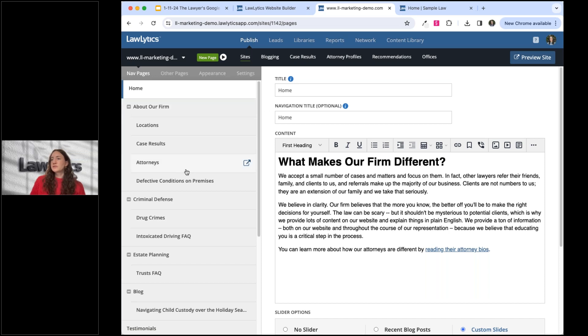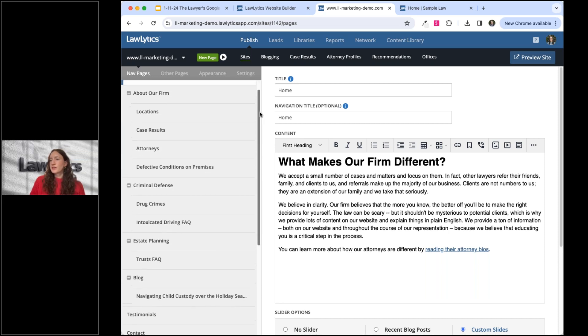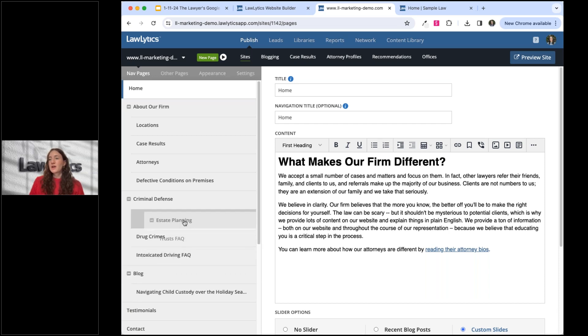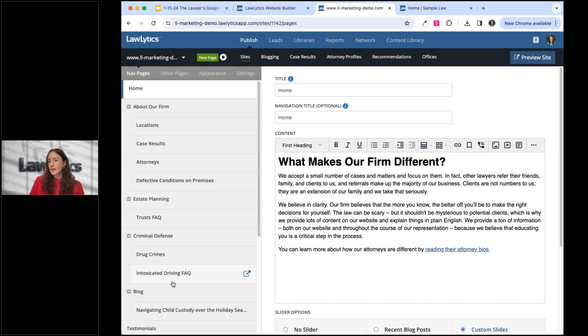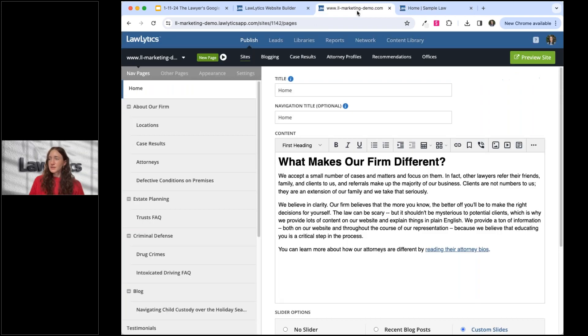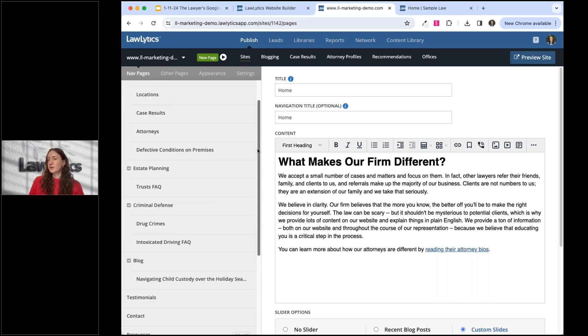Say you wanted to add a page or rearrange existing pages. It's really easy to make these edits without any programming. For example, if I wanted to feature estate planning above criminal defense, all I have to do is click and drag it into the new position, and once I click 'Preview Site,' it automatically updates on the front end. Simple changes like that, which might take an agency a day or a week, you can do instantly yourself with LawLytics.